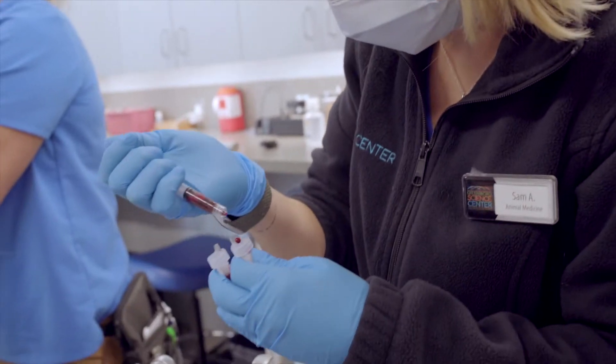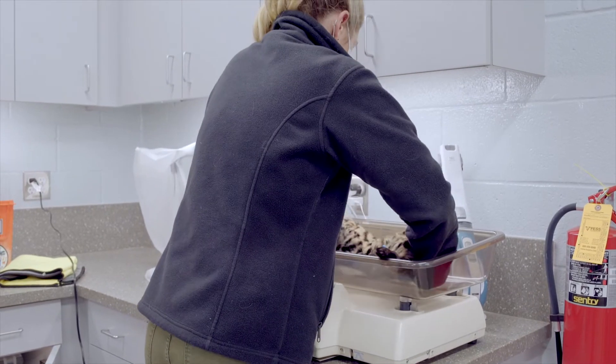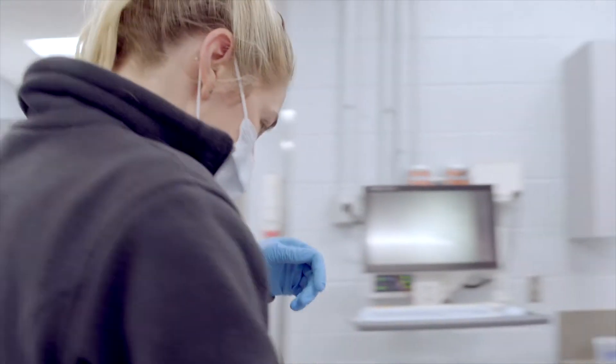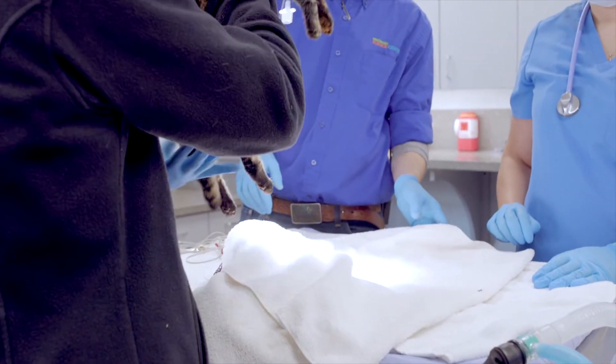While Huck was under anesthesia, we took that opportunity to collect a blood sample, which we will send out to the lab to give us a baseline for Huck's blood work. We also got a weight on Huck — he was 1.9 kg, which is roughly four pounds — as well as updated his annual vaccine. He received a rabies vaccine as well as a feline distemper vaccine.